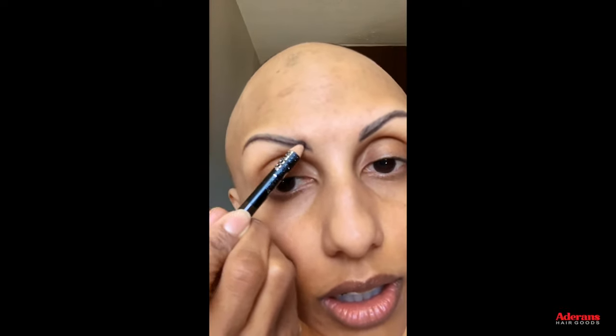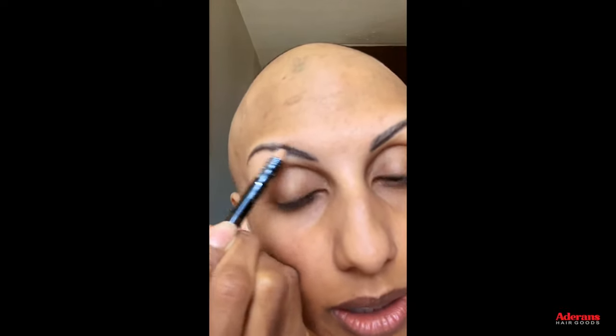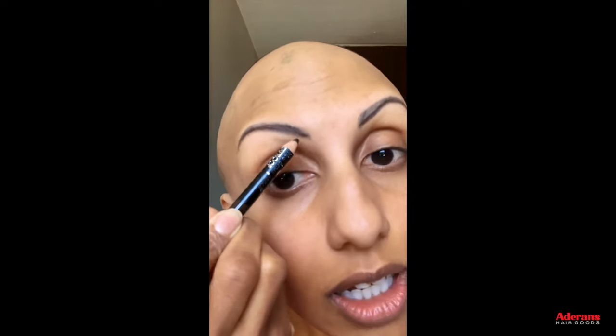I like to use a liner to create a more natural looking eyebrow, because when you have dark skin like me and you get eyebrows tattooed, sometimes it ends up getting a bluish hue. So I like to add in some makeup to make it look less blue.